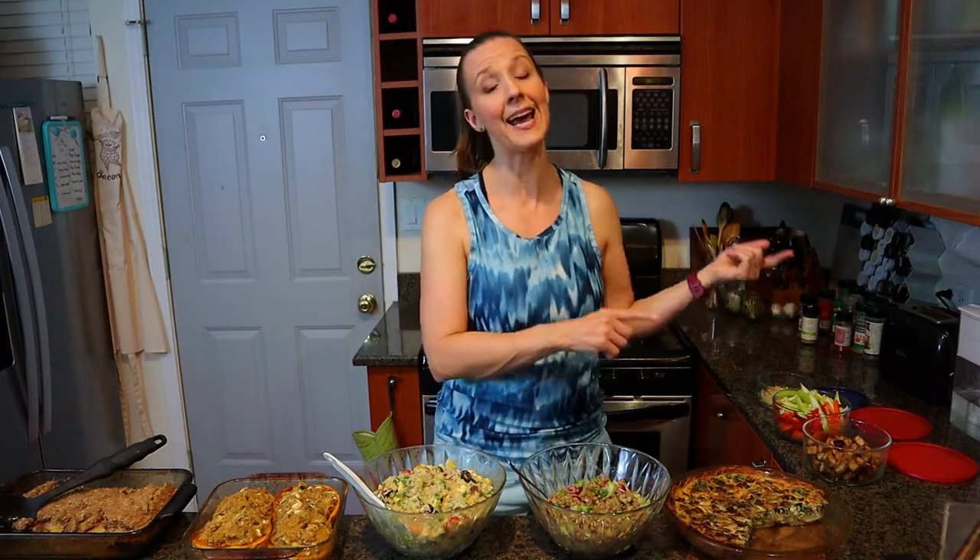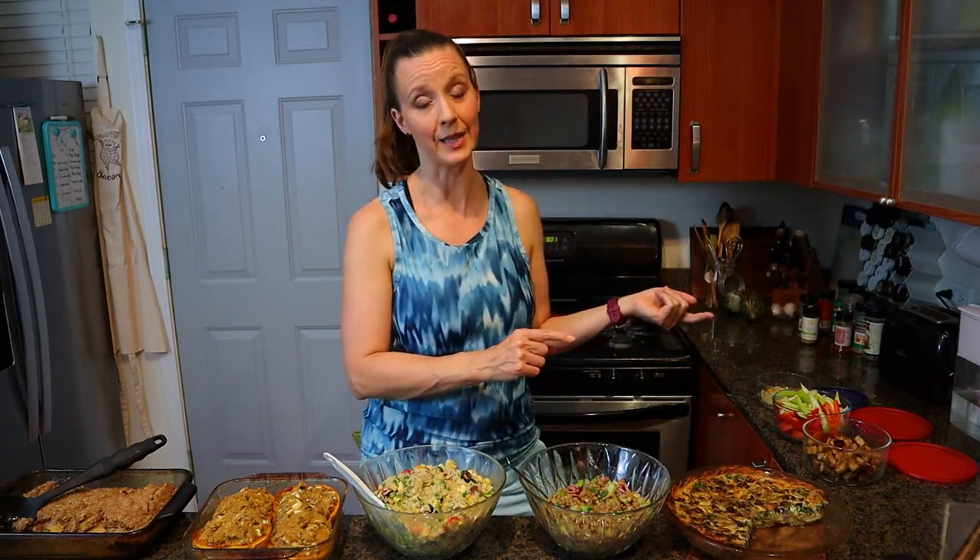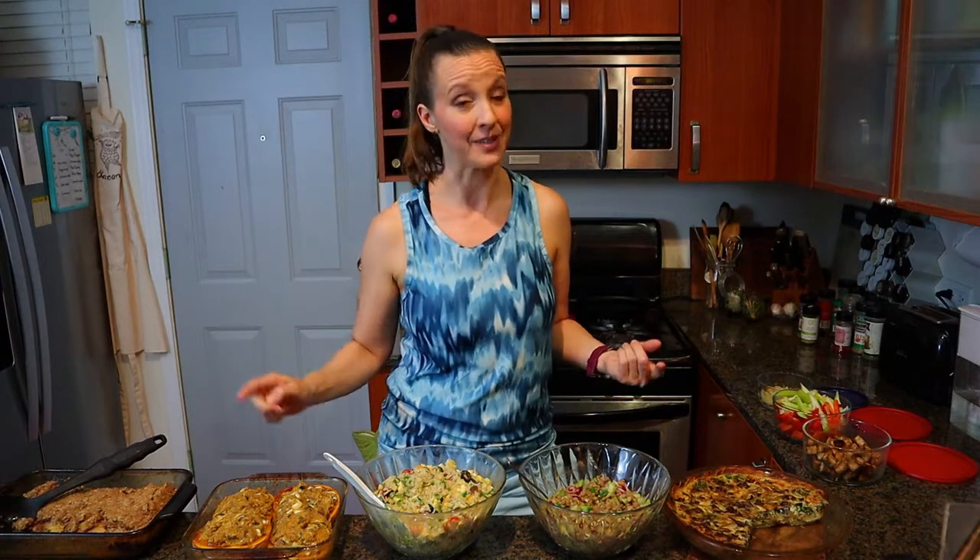Meal planning is about figuring out what's going to work to help get you through the week. Meal prepping is actually creating some of those components on a single day of your week — for me, the weekend — so that they're ready to go and you don't have to take as much time on the days to prepare the meals you've planned.